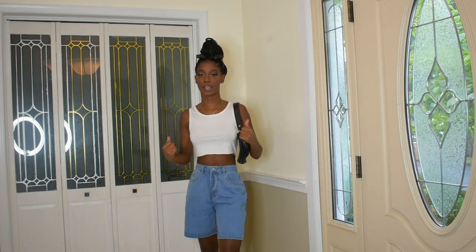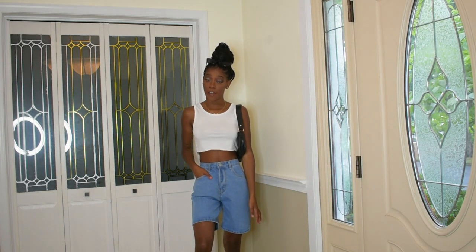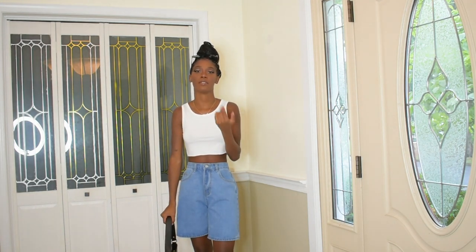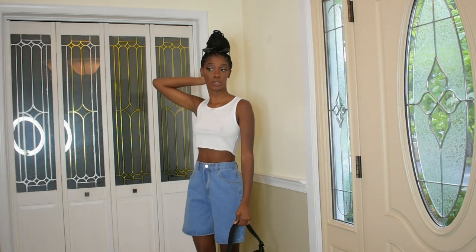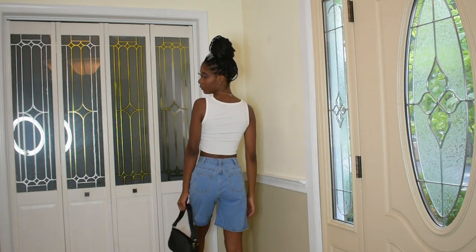Next outfit — top from SheIn, shorts again from SheIn. Same deal: had to get them taken in by my grandma, but these bottoms have a regular hem, not raw. Definitely 90s vibes. I paired it with these SheIn square black glasses and the same bag. The top is a medium but runs really small — if this is a medium I'd actually get a large for the fit I want. I really love these mom shorts — they're a great dupe for those high-end mom short brands.